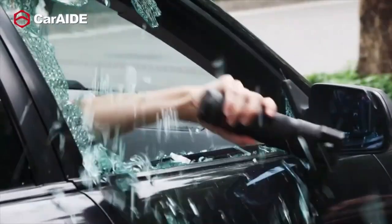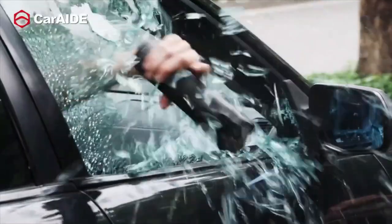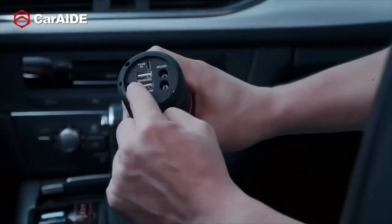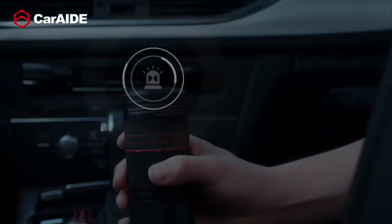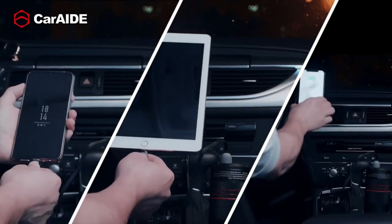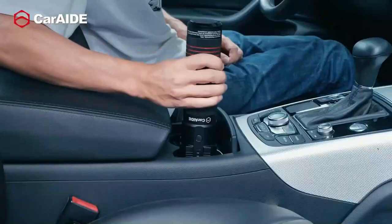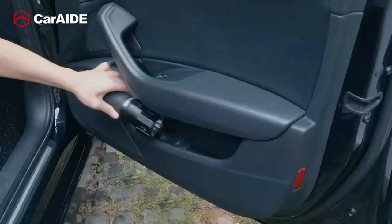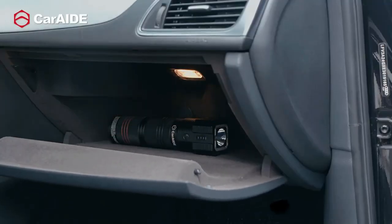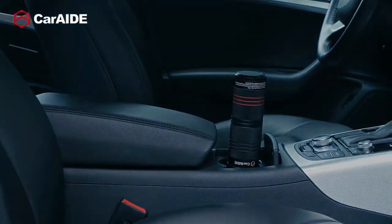In case of emergencies, it can also serve as both a window breaker and a seat belt cutter. It has an SOS light and a built-in burglar alarm. The device also doubles as an 8,000 milliamp hour power bank for charging needs, fits in cup holders or glove boxes, and is lightweight at just about one kilogram.